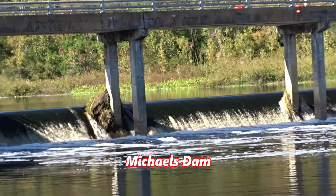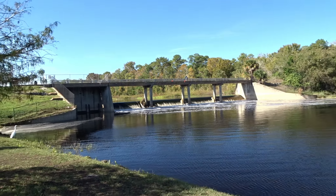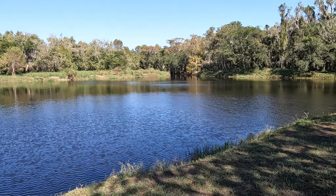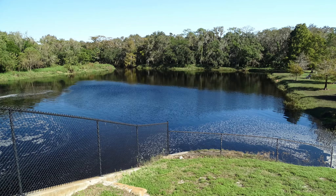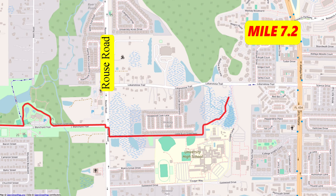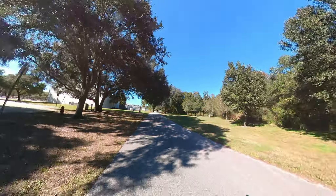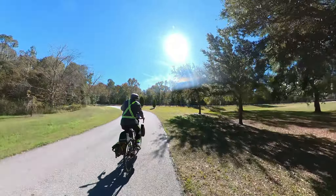Michael's Dam is easily visible from the trail. It was completed in 1965, again to control flooding of the Econ River. You can go up on top of the bridge there and ride your bicycle across. It's a very popular spot for fishing. The eastern 1.7 miles of this trail goes from Michael's Dam, exits Blanchard Park, goes across Ross Road, and over some wetland areas, and ends at Alafea Trail.